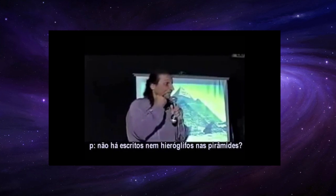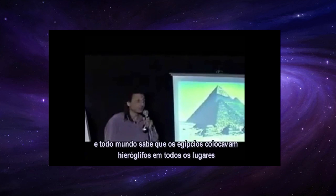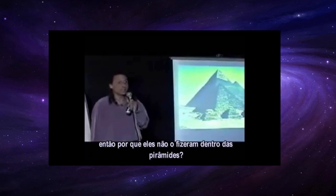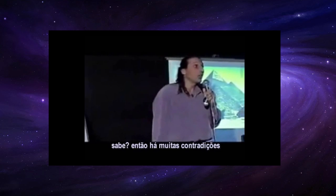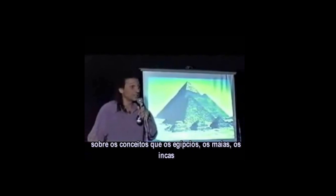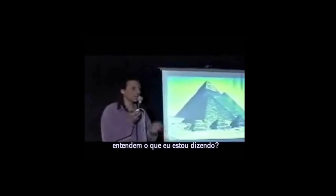There are no hieroglyphs inside the pyramids — and the Egyptians put hieroglyphs everywhere. So why didn't they write inside the pyramids? These are all huge contradictions to the concept that the Egyptians, the Mayans, the Incas, or the Chinese built their pyramids.